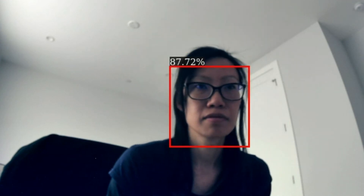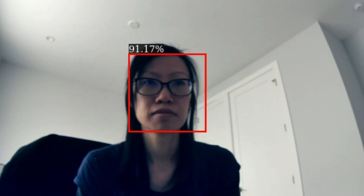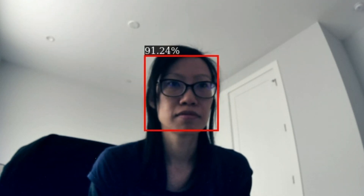Thanks to the event-driven nature of GRAY1, it is able to exploit sparsity in the video input. GRAY1 processes only a subset of the incoming pixels where there is change. This allows the system to be extremely fast and consume very low power.